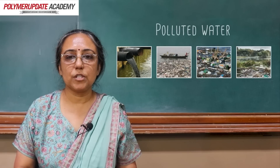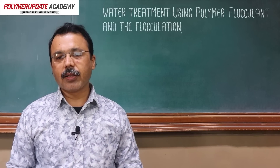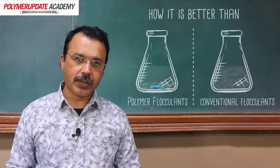These are some pictures of polluted water. To achieve those standards, certain treatments are to be given to the wastewater, one of them is flocculation. In this program, we learn about water treatment using polymer flocculant and flocculation, various flocculants, polymer flocculants and how it is better than conventional flocculants.